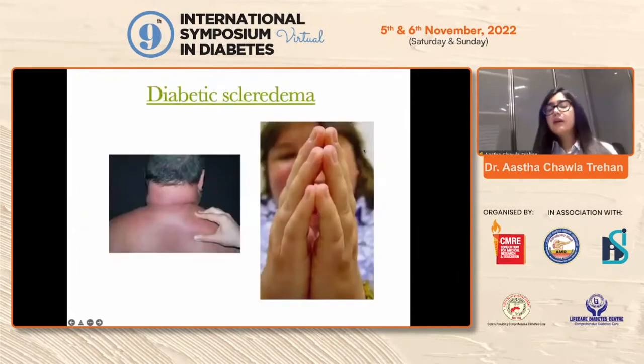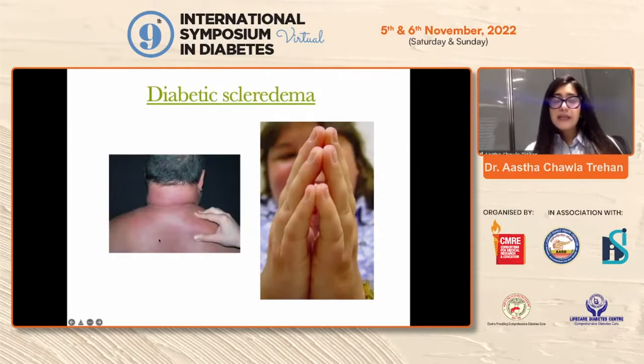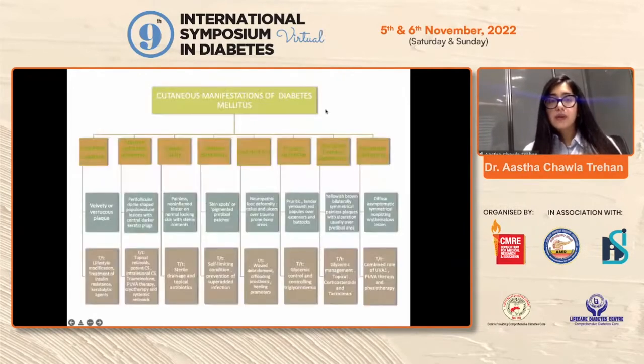Scleredema or scleredema diabeticorum, also called diabetic scleredema — this usually presents as a symmetrical, diffuse, asymptomatic non-pitting edema most commonly over the neck, shoulder, and interscapular region, and can also present over the hands leading to restriction of mobility. Most cases have been reported post streptococcal infection; it is usually self-resolving, and good sugar control helps in earlier resolution. These were the cutaneous manifestations.